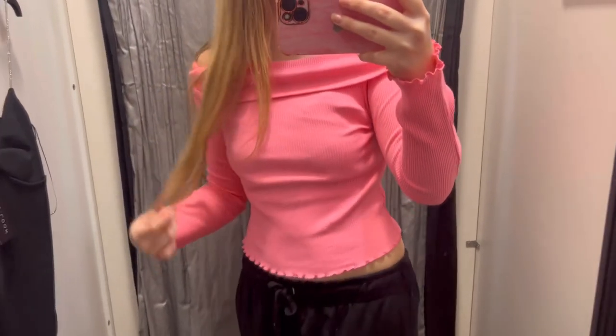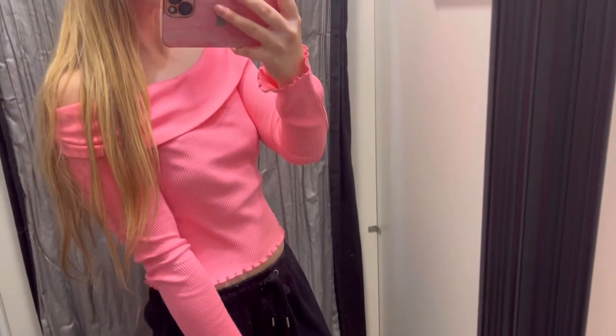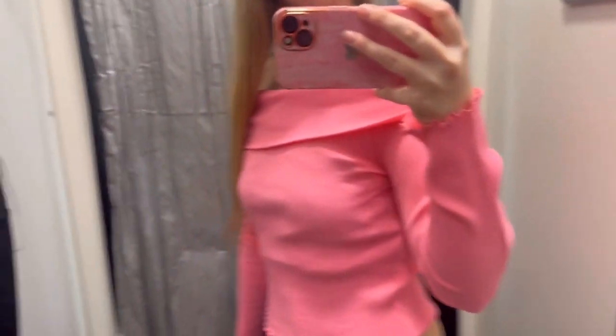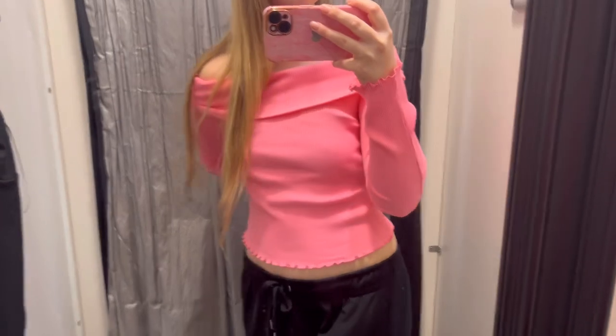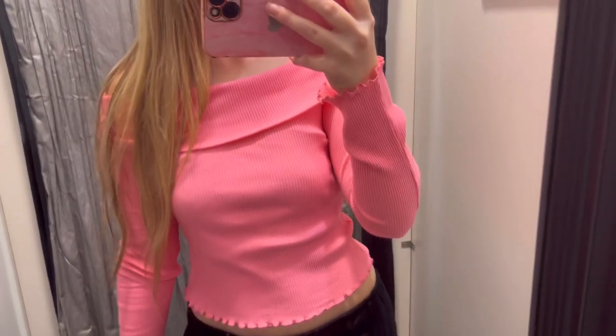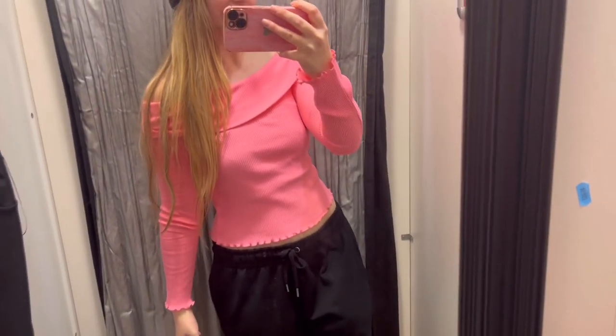So this is like an off-the-shoulder top, it's very pink and lovely. I love the little frills on it as well. What do you think about this one? And this one is also reduced to £7 — also comes in white.